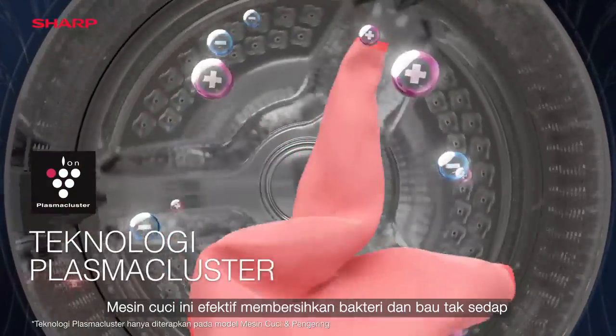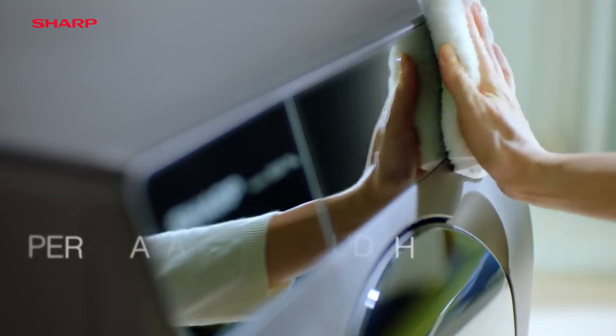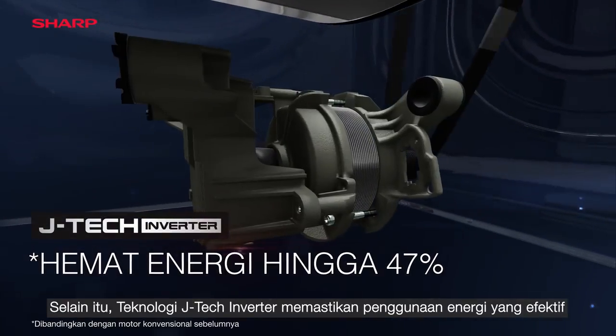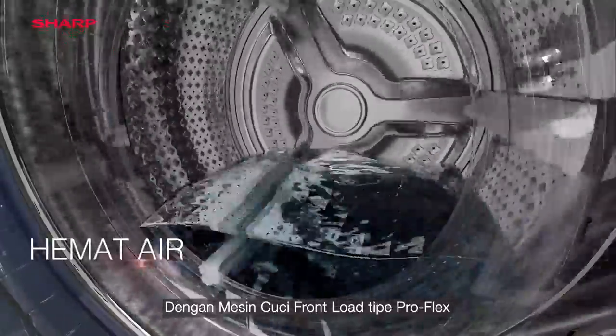Whatever you choose, it clears bacteria and odours effectively. Plus, its JTEC Inverter technology ensures effective use of energy. With ProFlex Front Load Washing Machine Series,